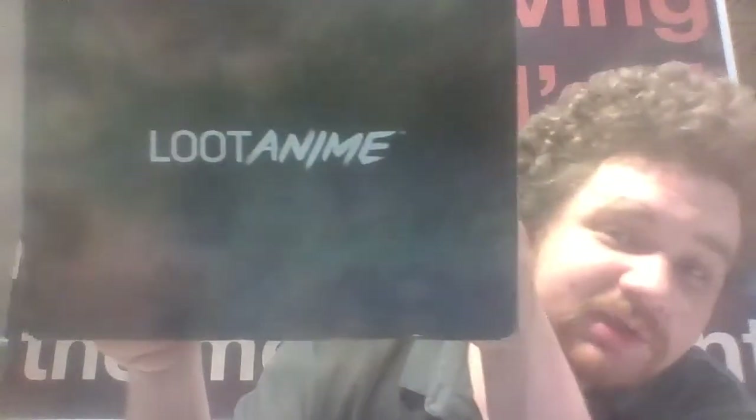Hey guys, it's me. Today is not going to be like a normal video, because today I'm not going to do a mail call or a Pokemon card opening or anything like that. No, because today I have Loot Anime.